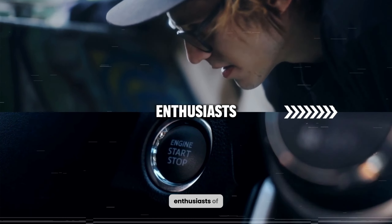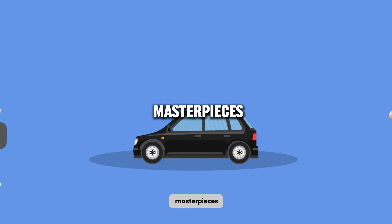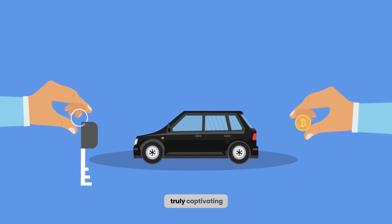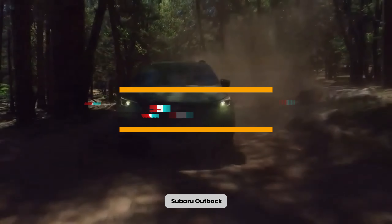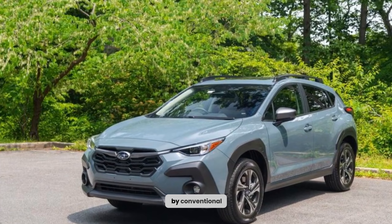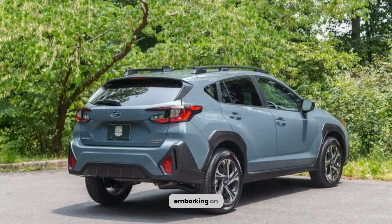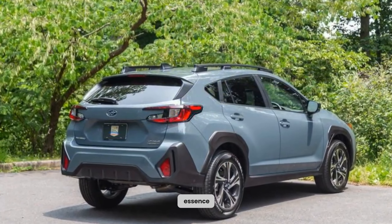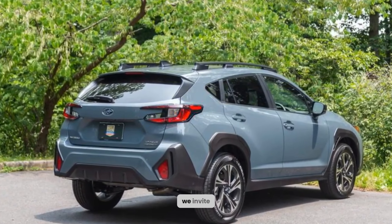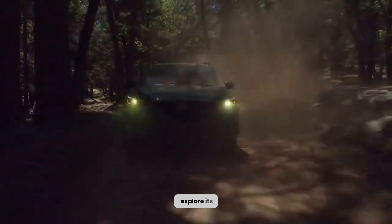Ladies and gentlemen, enthusiasts of automotive excellence and aficionados of four-wheeled masterpieces, prepare yourselves for a truly captivating journey into the realm of the 2024 Subaru Outback. This epitome of automotive ingenuity refuses to be confined by conventional categorizations, transcending the boundaries of a mere wagon. Embarking on a quest to unveil the very essence of this iconic vehicle, we invite you to join us as we delve into its rich heritage and explore its cutting-edge features.